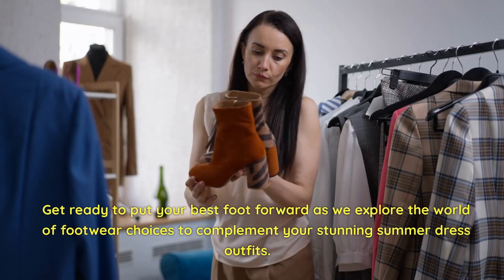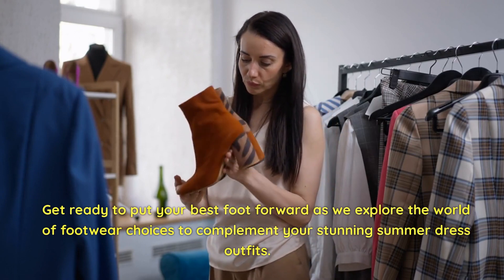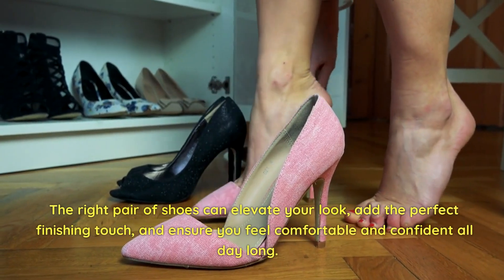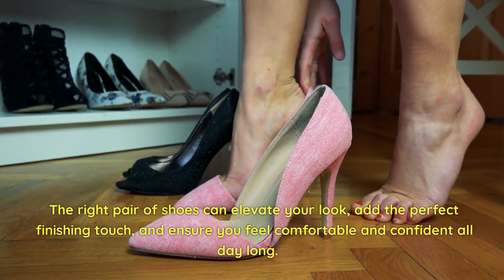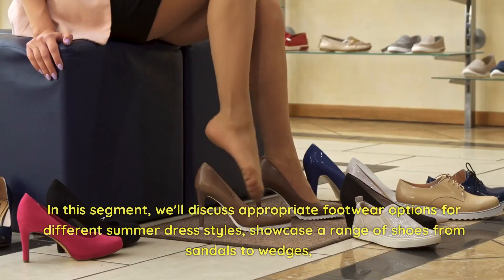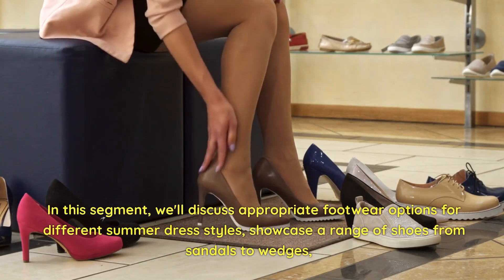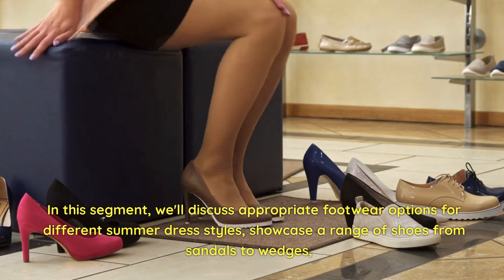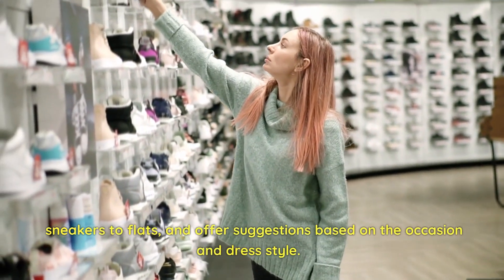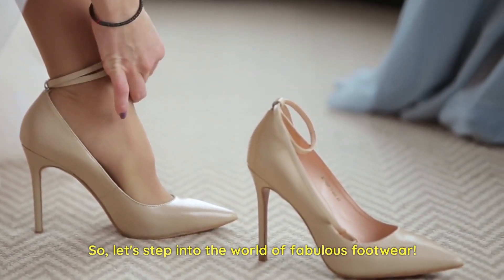Get ready to put your best foot forward as we explore the world of footwear choices to complement your stunning summer dress outfits. The right pair of shoes can elevate your look, add the perfect finishing touch, and ensure you feel comfortable and confident all day long. We'll discuss appropriate footwear options for different summer dress styles, showcasing a range of shoes from sandals to wedges, sneakers to flats, with suggestions based on the occasion and dress style.